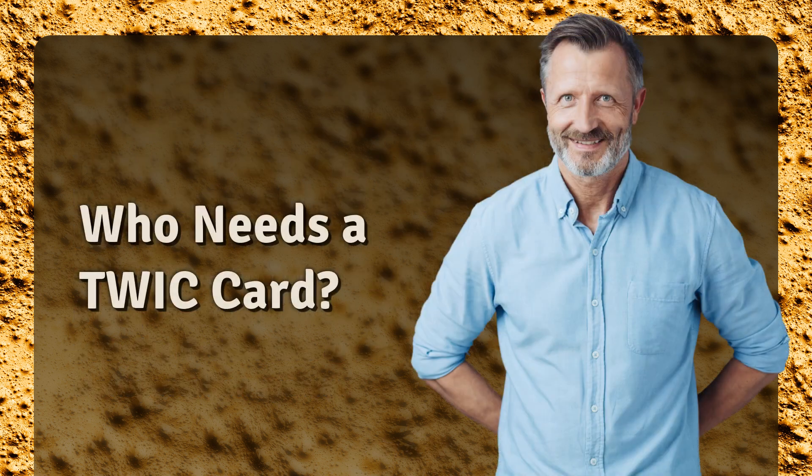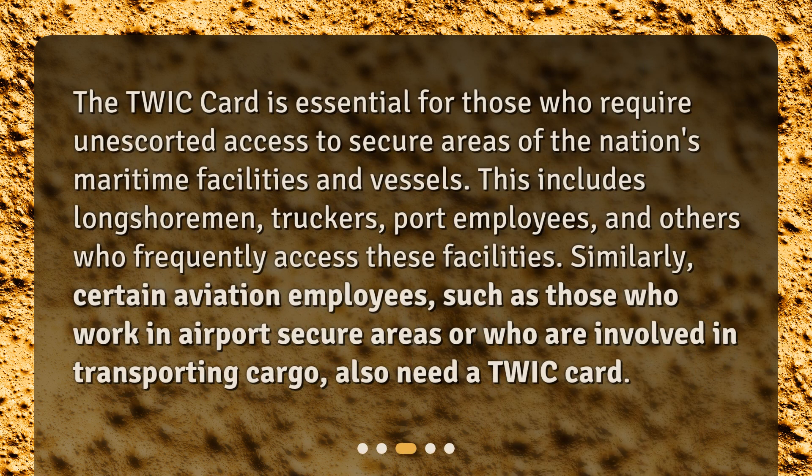The TWIC card is essential for those who require unescorted access to secure areas of the nation's maritime facilities and vessels. This includes longshoremen, truckers, port employees, and others who frequently access these facilities. Similarly, certain aviation employees, such as those who work in airport secure areas or who are involved in transporting cargo, also need a TWIC card.